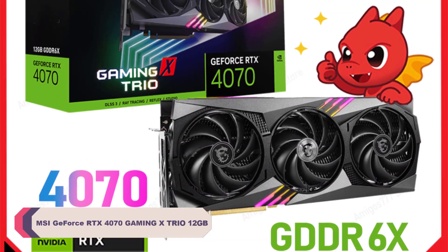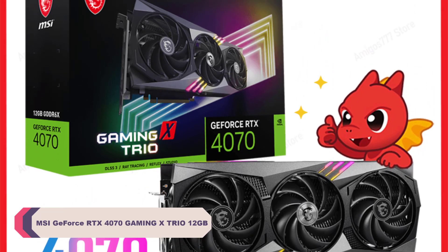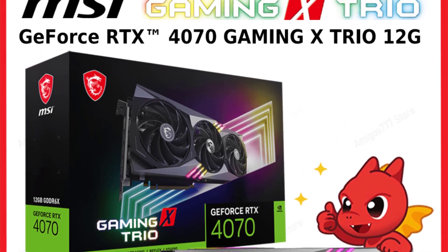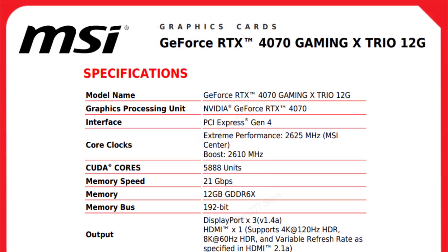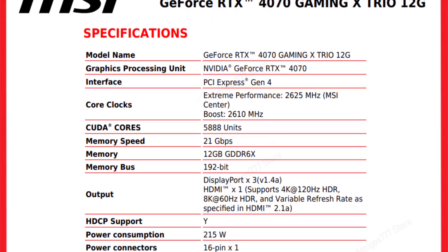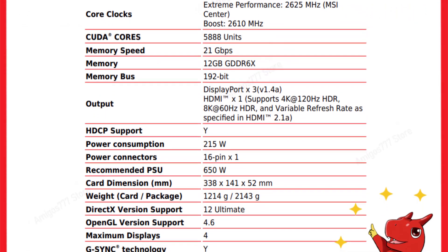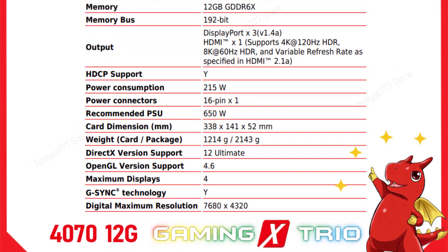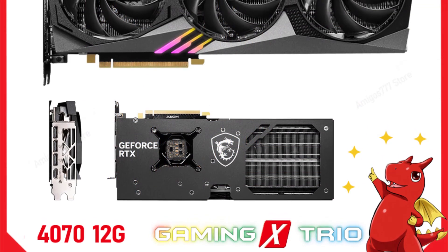MSI RTX 4070 Gaming X Trio 12GB Graphics Card. The RTX 4070 boasts an impressive core clock of 2,610 MHz and a memory clock of 21,000 MHz, delivering exceptional performance across various usage scenarios. Whether you're gaming, working on video production, 3D modeling, or scientific computing, this card handles it all effortlessly. The 12GB of GDDR6X video memory ensures smooth multitasking and high-resolution graphics.